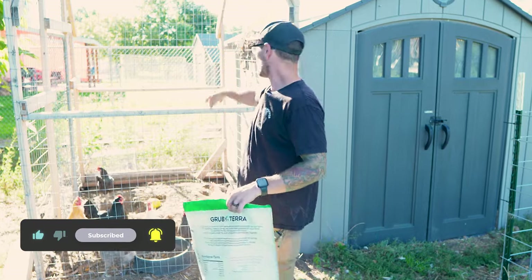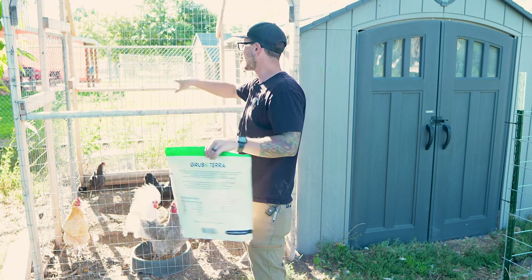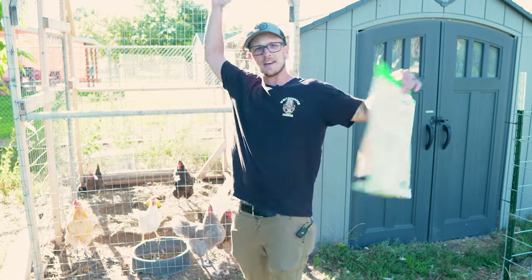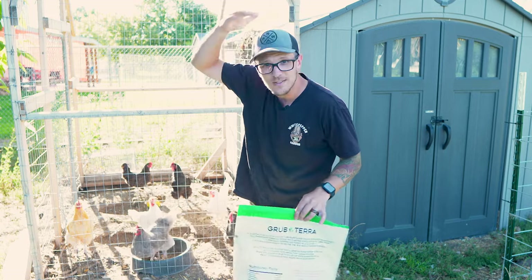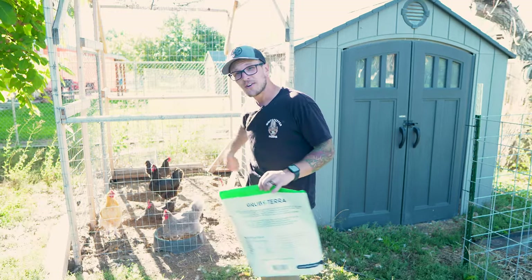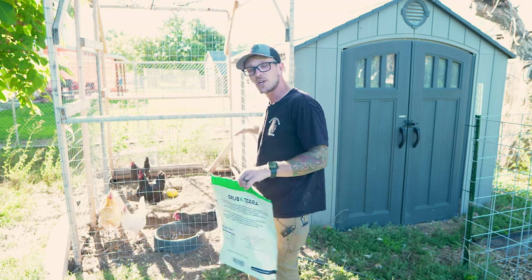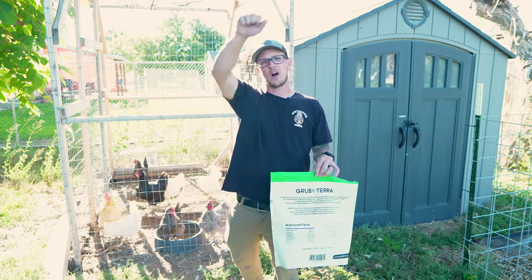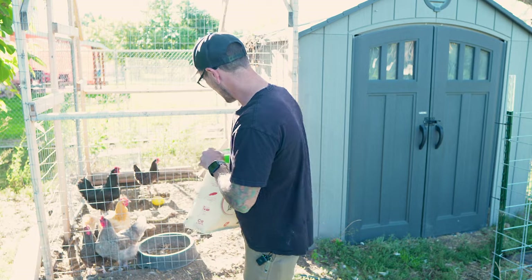The chicken run was honestly really easy to build. We built it out of 2x4s for the structure, put fencing around it, and added a gate up front so we can get in and out. It's tall enough for us to walk in and move around without ducking. You'll want to make sure it's secure from predators around the bottom, and add a chicken door so the birds can come in and out. We have an automatic chicken door that opens and closes with the sun, and we also had a DIY pulley-system door that worked really well.